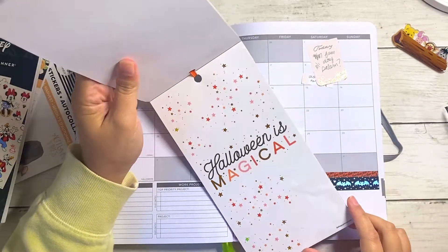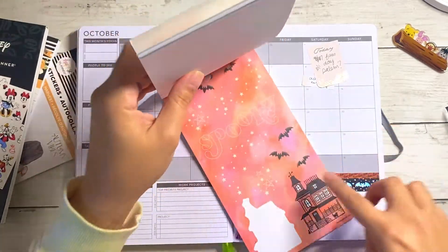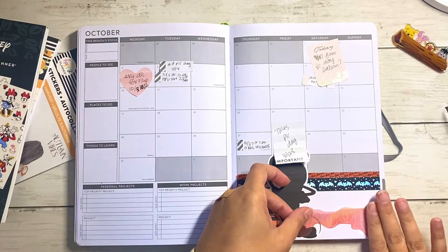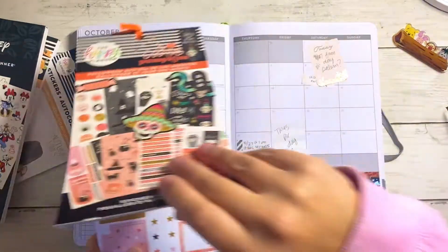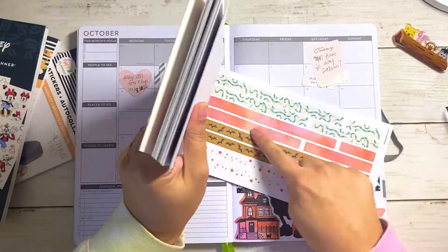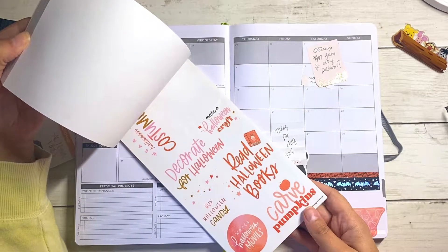There's a 'Halloween is Magical' sticker but it has gold foil, so I think we'll pass on that. I just saw this one — it's awesome. Oh, it just fits too! And then we have those little bats. I just don't know if I should use the bats from this color since we have so much of that color in here already. We do have a Happy Halloween sticker in the other sticker book though.